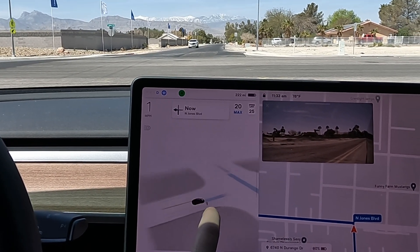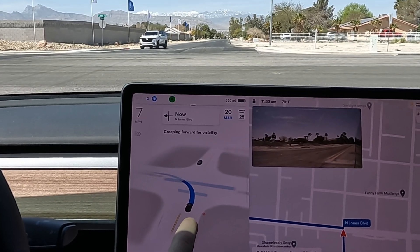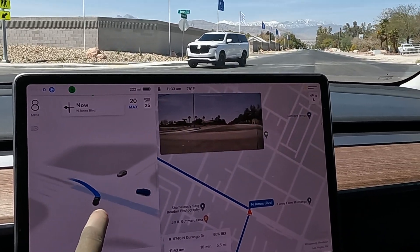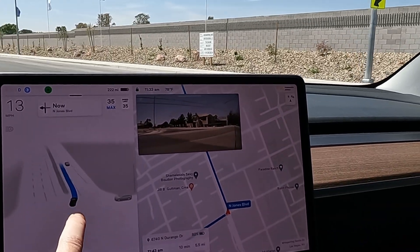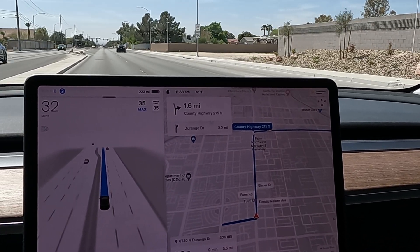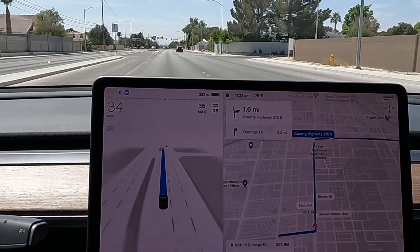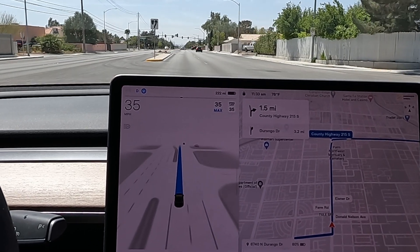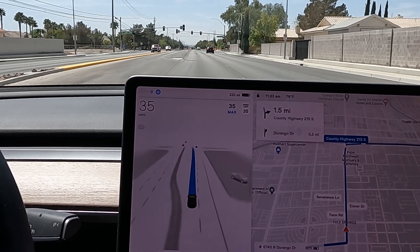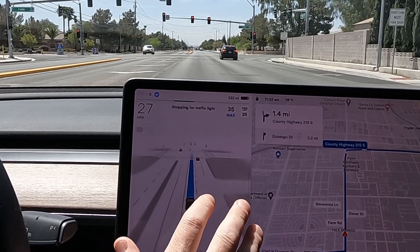We've got a pretty far creep limit - looks like it's creeping up to the street for visibility. There's a car in front and a car on the right. It did a pretty good job there but kind of crept into the middle lane, which is not how I would do it. I would have just stayed at the stop sign until the car passed and then moved out. I feel like beta could have stopped at that stop sign and waited for the traffic instead of creeping out into the middle lane.